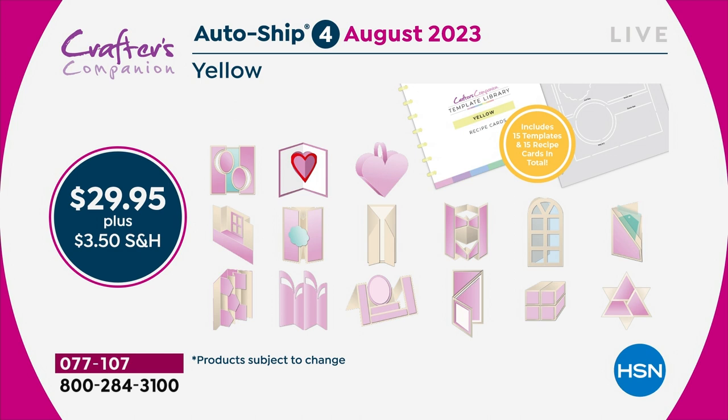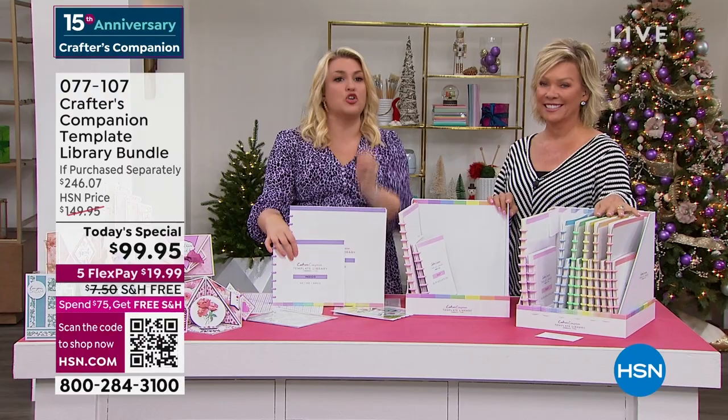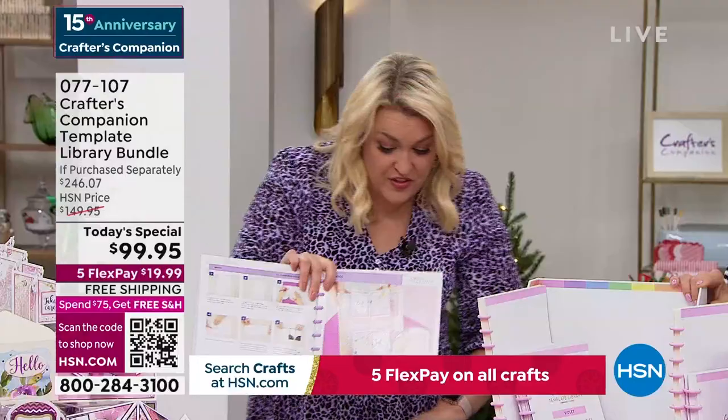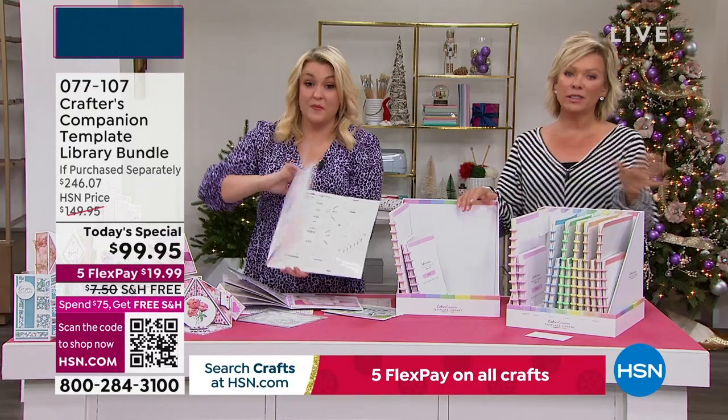In the Today's Special you've got 30 templates — we say that's $200 in value — you're getting for $99. Your autoship gives you 15 templates. You might think that's half the value, so maybe that's $50. But if you lock into the autoship today — and it's only today you can get into it — you get them for $30. We have never, ever had an autoship program in 15 years at HSN that has been as popular as this one.